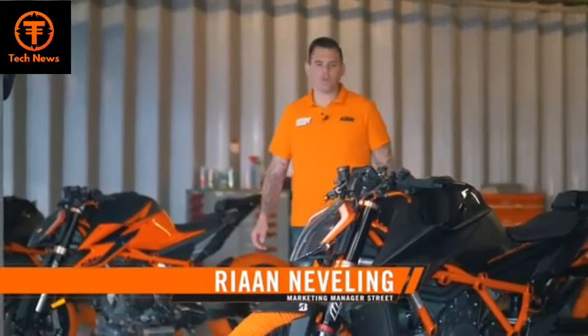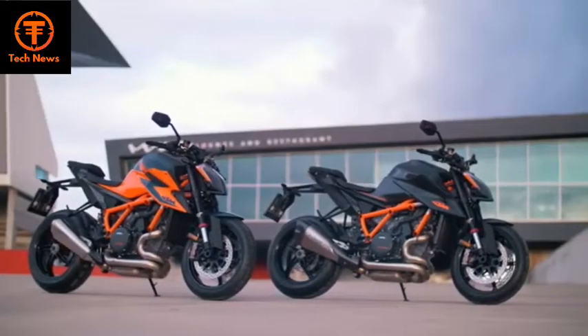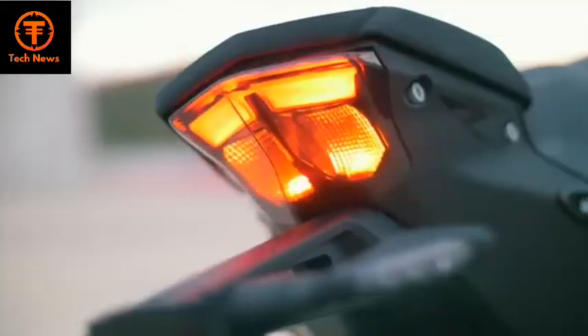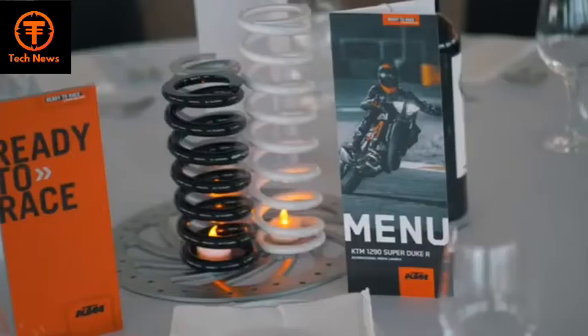Welcome to Portimao and the launch of the all-new KTM 1290 SuperDuke R, the Beast 3.0, third generation. We had three groups of international media joining us out here on the racecourse and experiencing the bike out on the street.